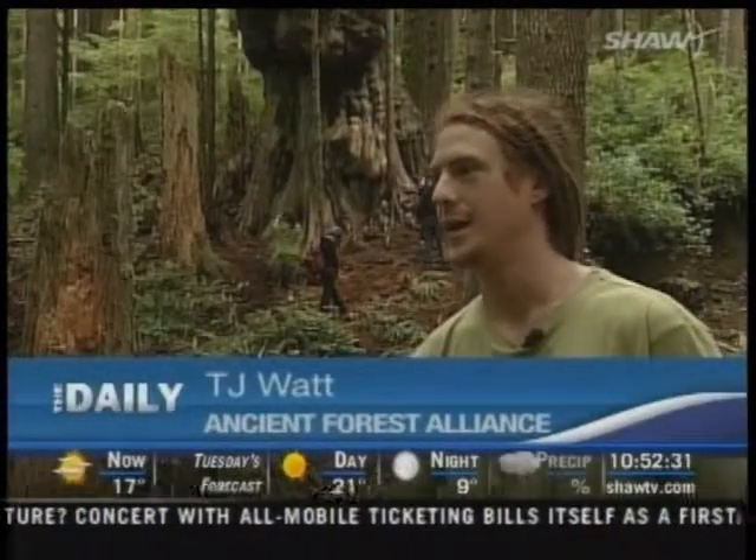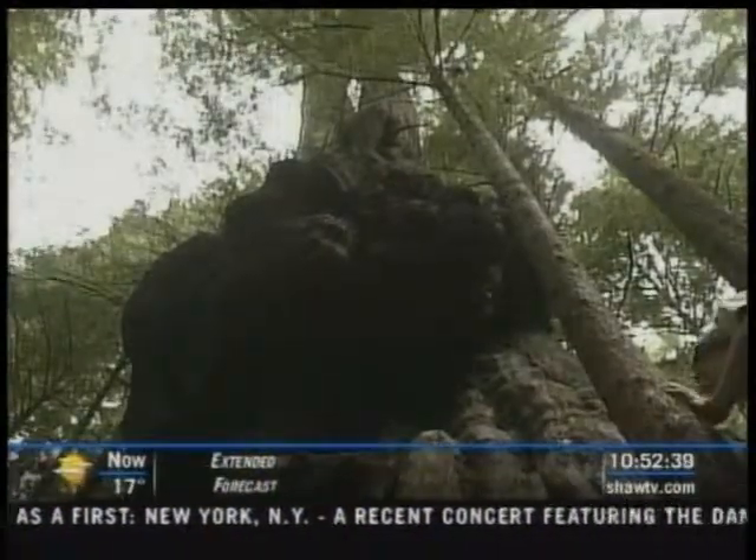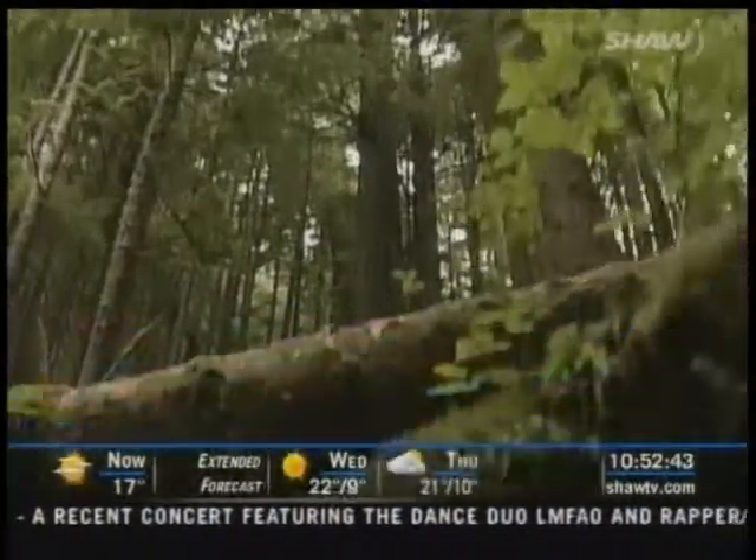It's spectacular. I mean, I've been to a lot of old-growth forests, but this one really is something unique. You have giant, giant red cedars — but not just big trees, trees of strange shapes. The cedars here have these really funky burls on them.